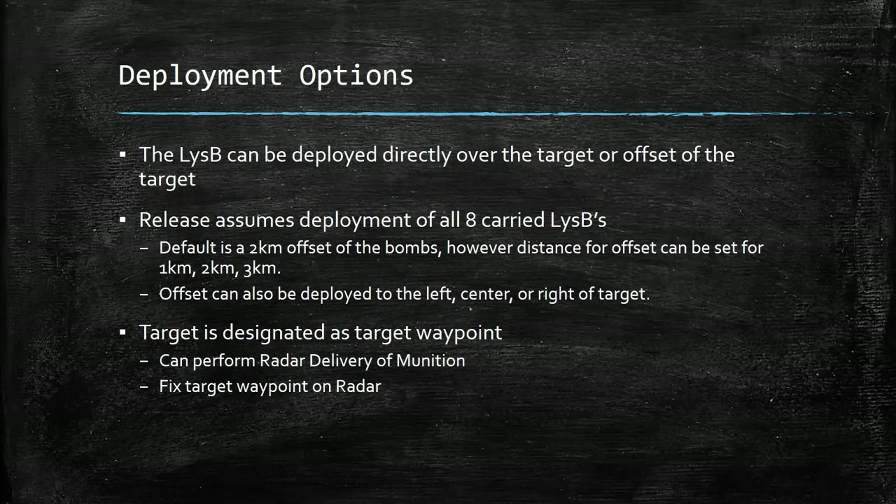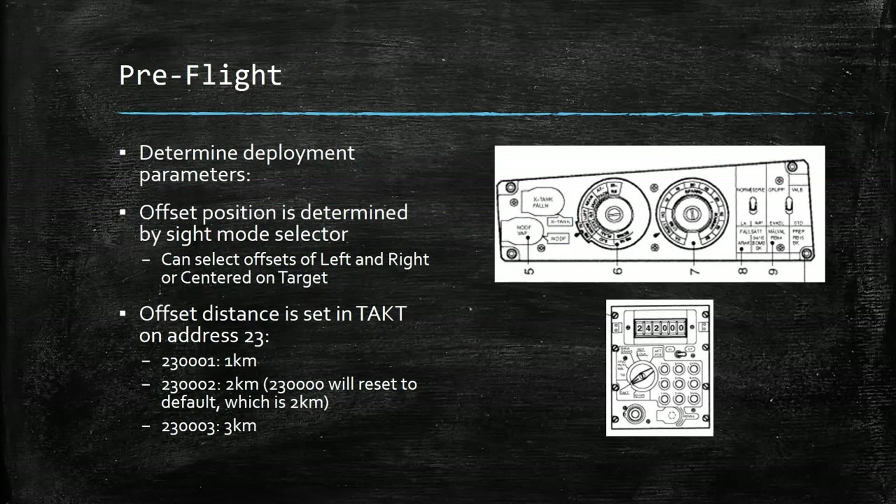The LISB can be deployed directly over the target or offset from the target. Your release deploys all of the flares. The default is a two kilometer offset, but you can set the distance to one, two, or three kilometers. The offset can also be deployed to the left, center, or right of the target. The target is designated as the target waypoint, meaning you can perform radar delivery of the munition and fix the target waypoint with your radar. Pre-flight, you need to determine your deployment parameters. Offset position is determined by the sight mode selector — you can select left, right, and center. Your offset distance is set in the CK37 computer at address block 23: address 23-1 is 1 kilometer, 2 is 2 kilometers, all zeros resets it to the default of 2 kilometers, and 3 is 3 kilometers.